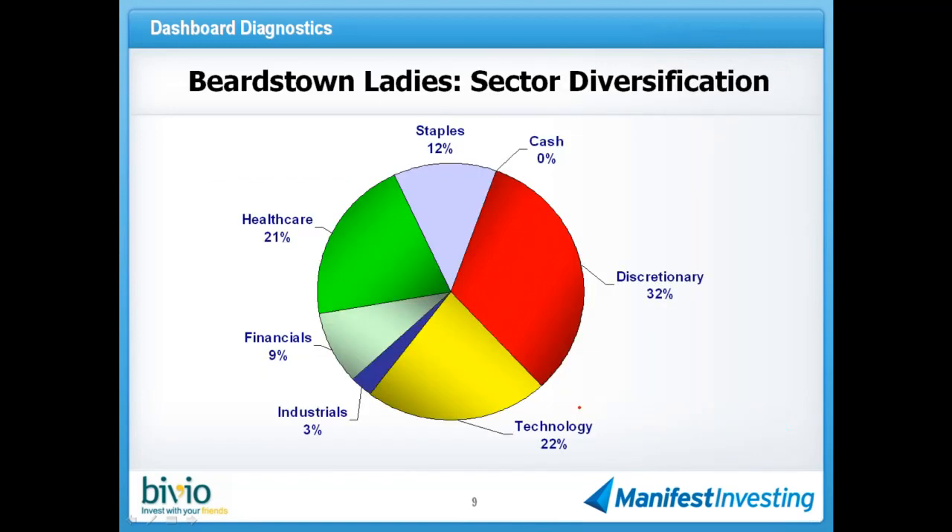Here's what the portfolio looks like from a sector standpoint — it's pretty well distributed. The discretionary has gotten up to 30% of the portfolio, but they also have 20% in health care and 20% in technology. They have some financials — we saw Aflac in there — plus some staples, and their industrial is Fluor, one of the stocks we'll be talking about tonight. Going forward, they should be nudged perhaps away from discretionary a little bit and toward some of the other sectors, but they're in fine shape right now.